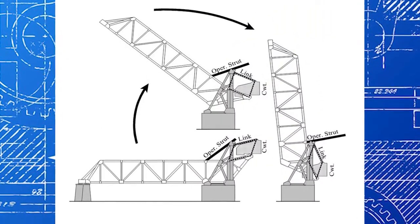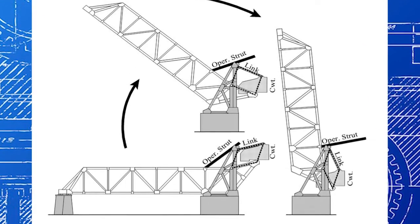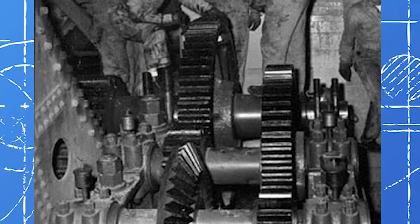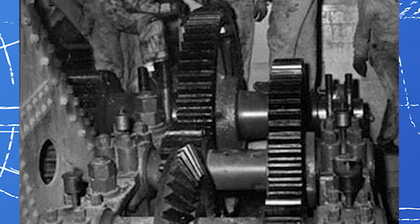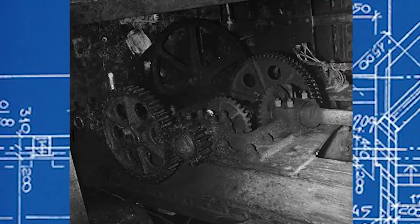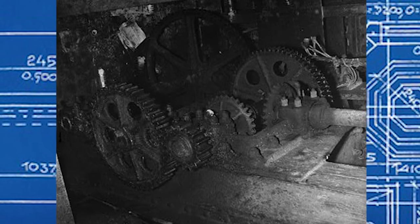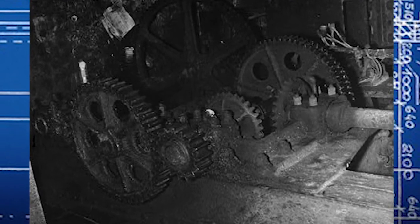The main winding was of the normal lotus-o-deltoid type placed in panendermic semi-boloid slots of the stator. Every seventh conductor being connected by a non-reversible tremie pipe to the differential girdle spring on the upend of the gram meters. Moreover, whenever fluorescent score motion is required, it may also be employed in conjunction with a drawn reciprocation dingle arm to reduce sinusoidal depleneration.